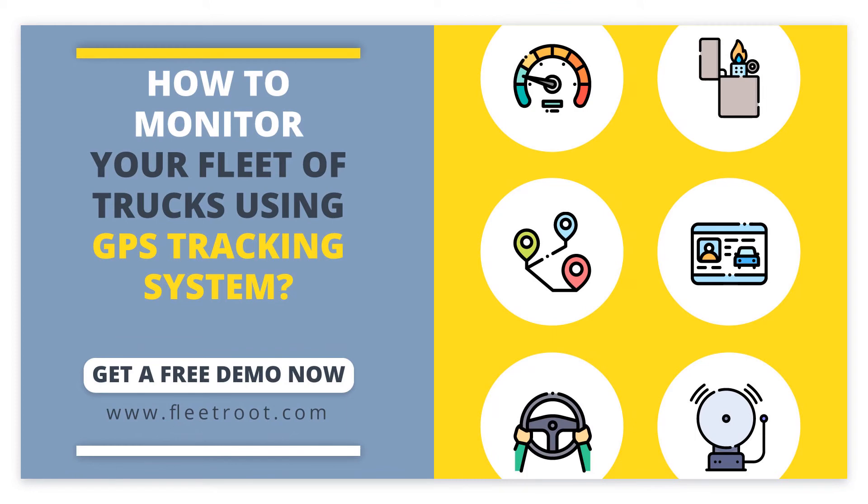Get your free demo now at FleetRoot.com. Please subscribe to our channel, as well as like and share our video. If you have any questions, please write to us in the comments or email us at info@FleetRoot.com. We will get back to you as soon as possible. Thank you for watching this video. Have a good day.